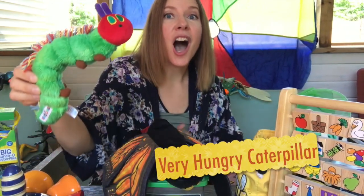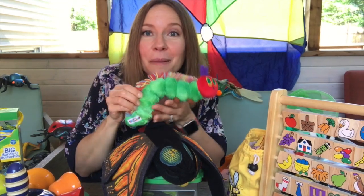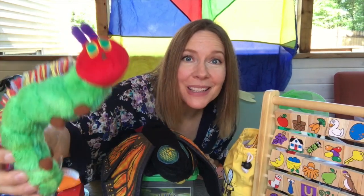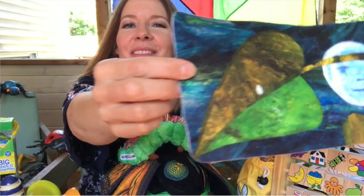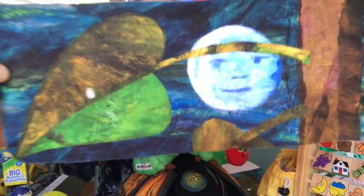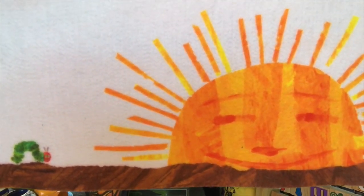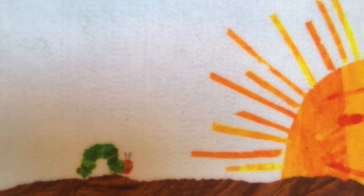Isn't that exciting? Do you know what this caterpillar's name is? It's the Very Hungry Caterpillar, from the author Eric Carle's book. I have that book too and I'd love to share it with you. Do you know some of the things that this caterpillar ate? Let's find out what happens in the story. In the light of the moon, a little egg lay on a leaf. Do you see the egg? There it is. One Sunday morning, the warm sun came up and pop — out of the egg came a tiny, very hungry caterpillar.